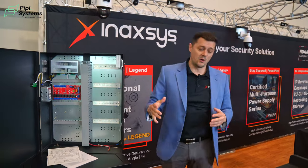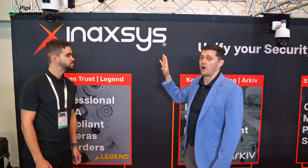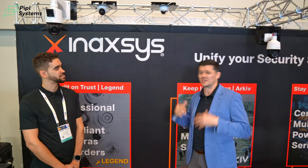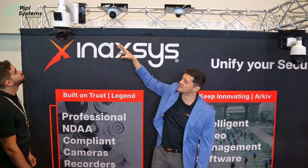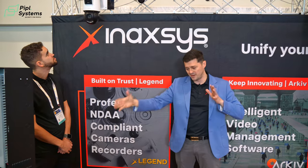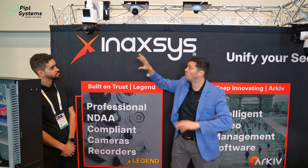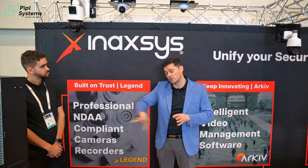When it comes to manufacturing, we make our own cameras. Our Legend brand is a fully NDAA-compliant product line — all recorders and cameras are fully NDAA compliant. We have everything from mini domes to turrets to bullets. One of the coolest new products is this pan-tilt-zoom camera, which has a massive PTZ on the bottom and a fixed four-megapixel camera on top. For tag-and-track, the fixed camera acts as the controller, pinpointing multiple people — person one, two, three, four — and assigns the PTZ in-house within the camera to track and follow individuals.